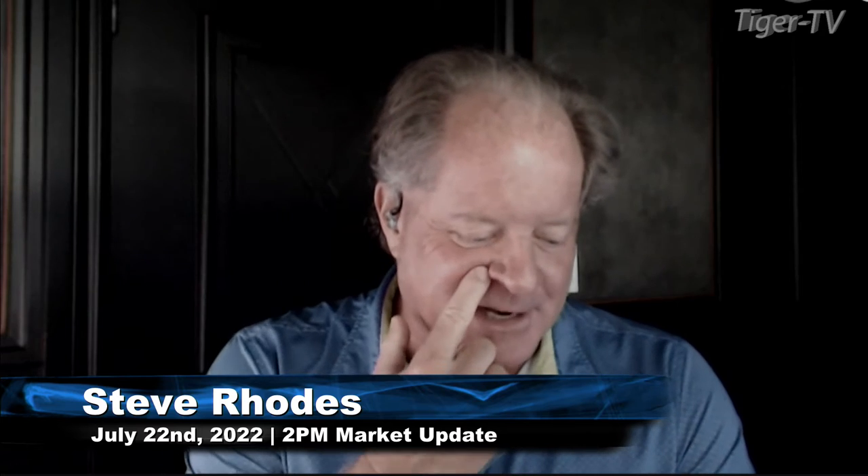Good afternoon, folks. This is Steve Rhodes coming to you live from the shores of sunny Delray Beach, Florida, although I just got a radar alert that said the rain is going to start in 20 minutes out there. In any event, this is your 2 p.m. update.